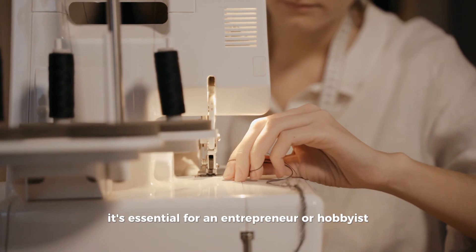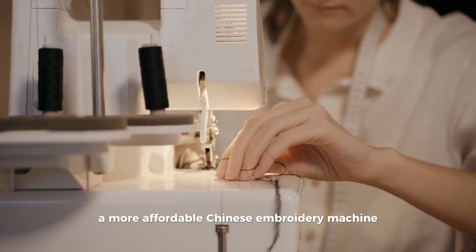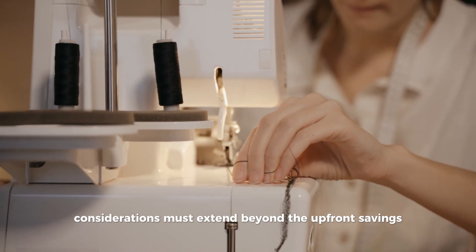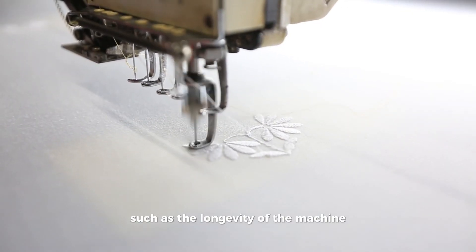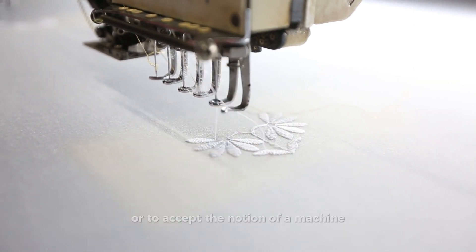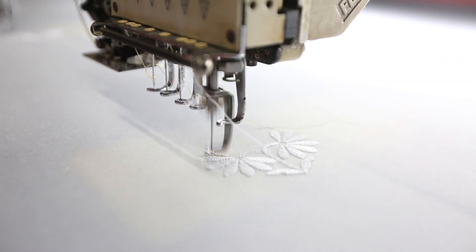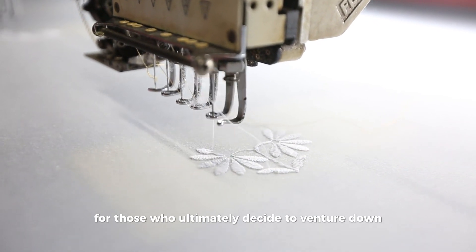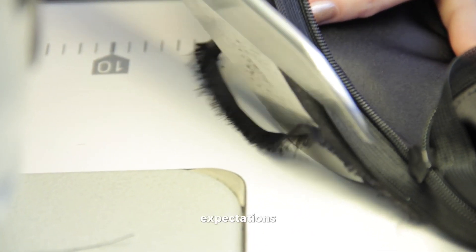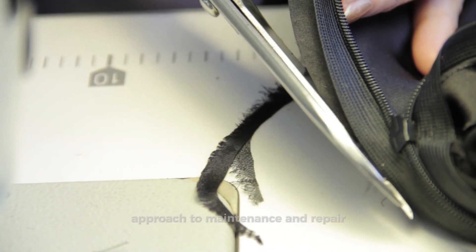It's essential for an entrepreneur or hobbyist to reckon with the plethora of elements surrounding the decision to purchase a more affordable Chinese embroidery machine. Considerations must extend beyond upfront savings and delve into aspects such as the longevity of the machine, potential downtime due to repairs, and the willingness to engage in personal troubleshooting or accept the notion of a machine as a short-term solution. Those who decide to proceed should set realistic expectations, earmark funds for possible replacements, and nurture a hands-on approach to maintenance and repair.